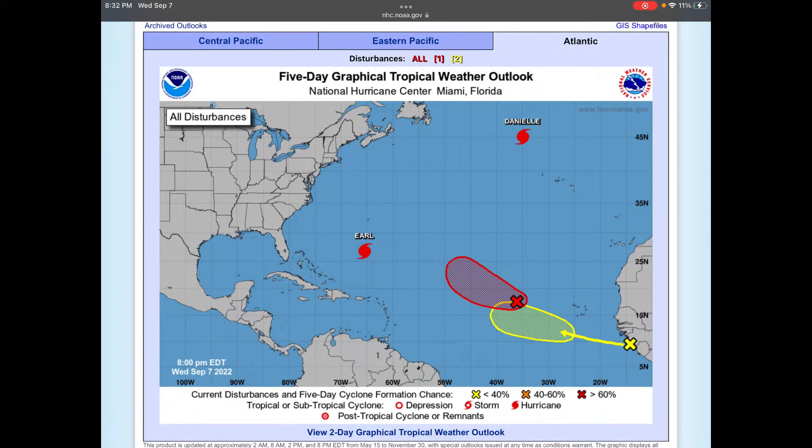We have the National Hurricane Center five-day graphical tropical outlook pulled up here. Sorry for the wrong introduction a bit ago. We have two areas of interest with Danielle and Earl.